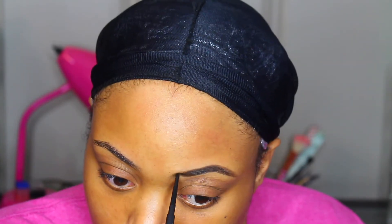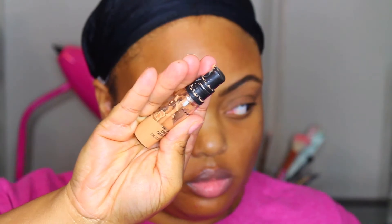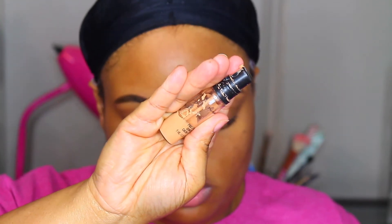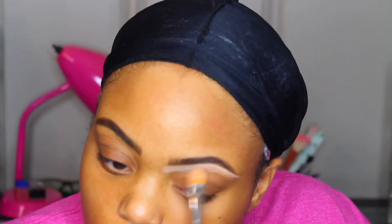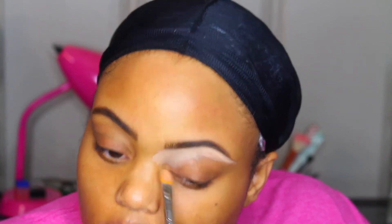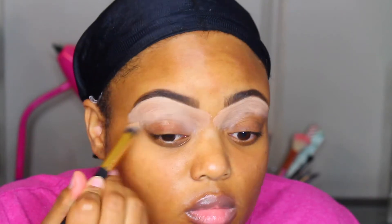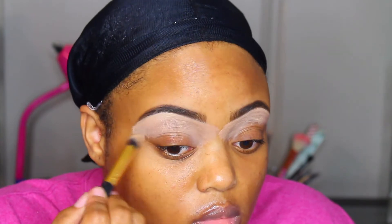Usually I would clean up my brows with the MAC Studio Fix concealer in the pot, but I went in with an oldie but goodie — the MAC Pro Longwear concealer in color NC42. I use this to highlight as well. You'll notice my foundation and concealer shade is a little off because I'm on the tanner side right now — these are more my winter shades.